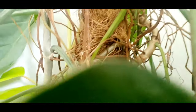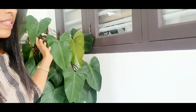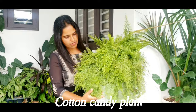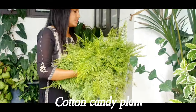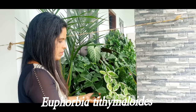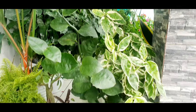As you can see, I have supported it with a moss stick. Cotton candy plant. Its leaves are soft.